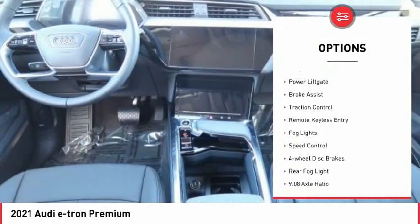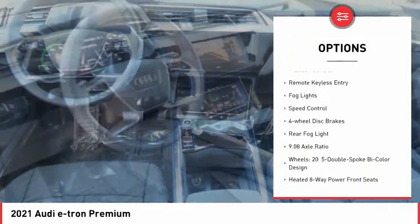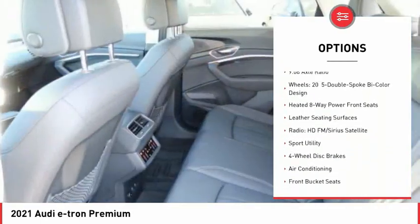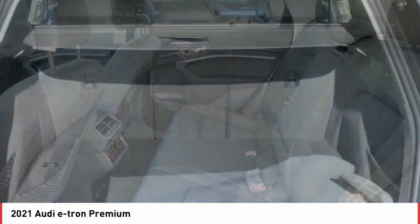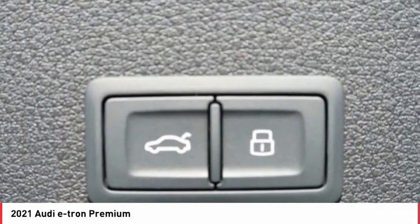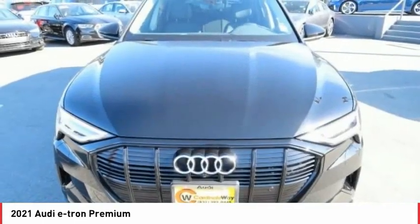Electronic stability control, alloy wheels, power lift gate, brake assist, traction control, remote keyless entry, fog lights, speed control, four-wheel disc brakes, rear fog light. If you like it online, you'll love it in your driveway — take it for a spin today.